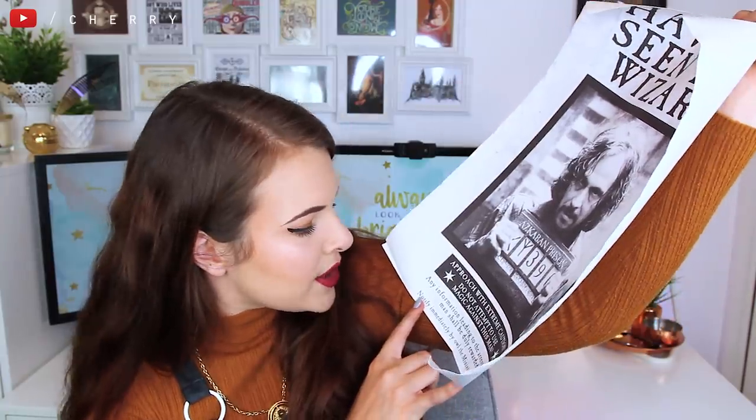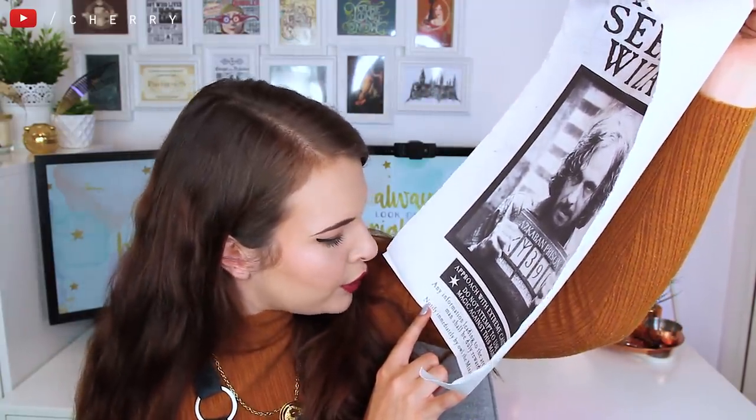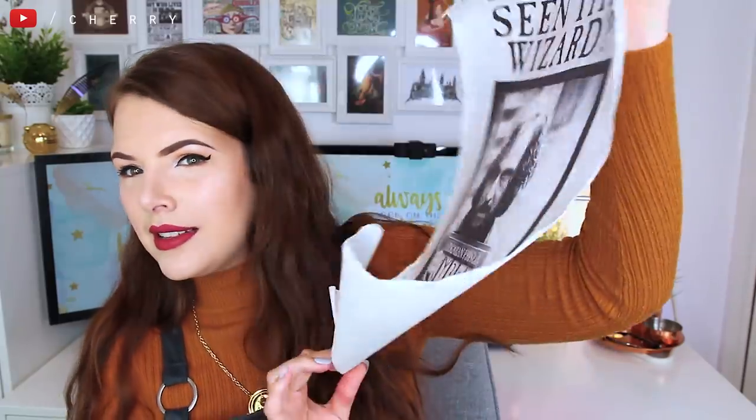We actually have one more thing left — the last thing was this, which I took out earlier. It has a little ribbon, and when you open it, it is the 'Have You Seen This Wizard' poster from the Prisoner of Azkaban. It's Sirius Black with his Azkaban prison number, and it says 'any information leading to the arrest of this man shall be duly awarded — notify immediately the Ministry of Magic.' It'd be nice to frame it but it's a little battered now because it's been folded in that box. Still a nice prop because we've seen those in the films.